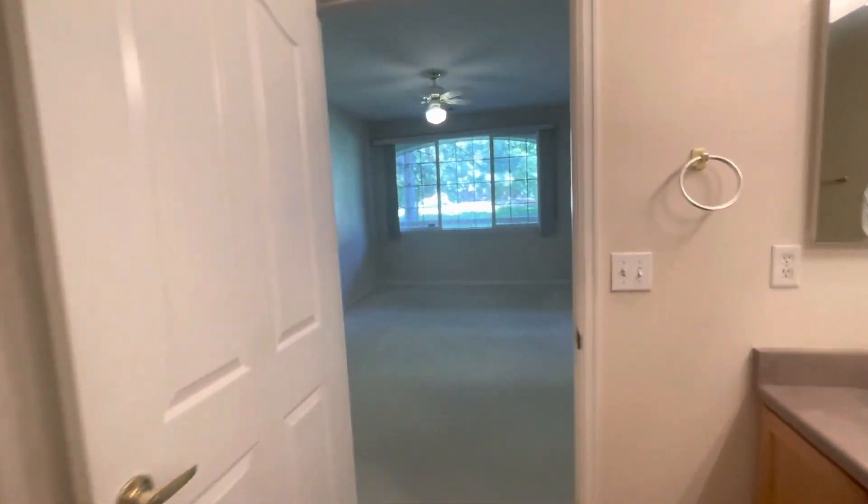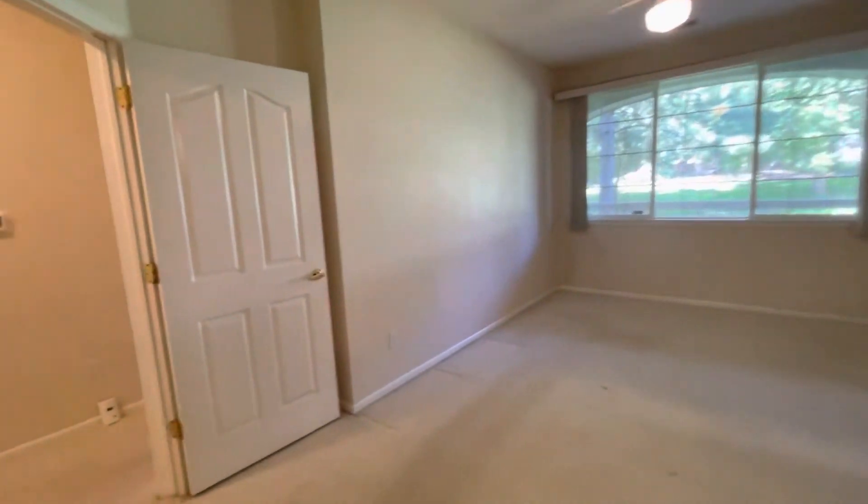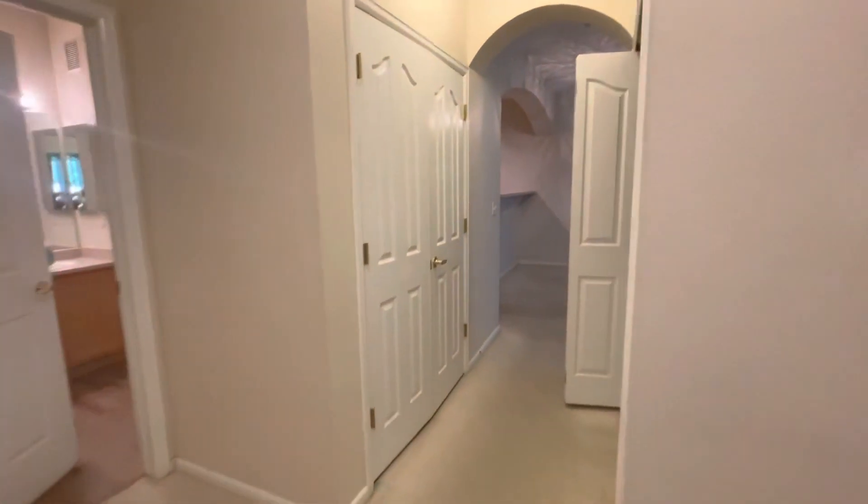If you'd like to know more information on this home, please reach out to us at pmimilehigh.com, or you can contact us at 303-750-7070. Thanks!